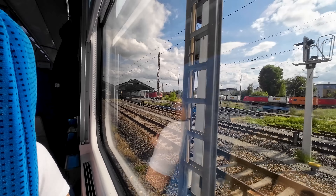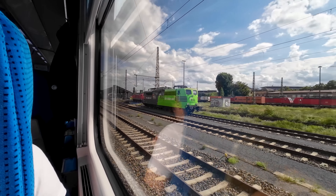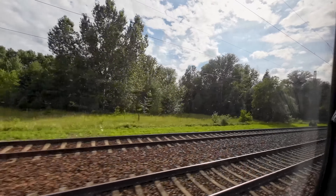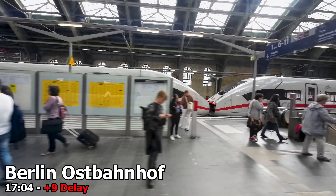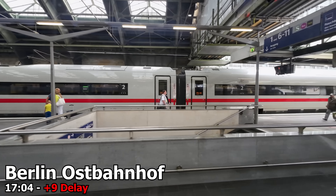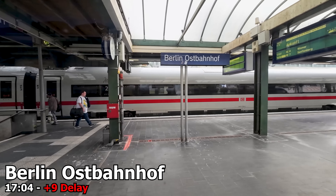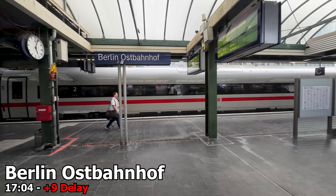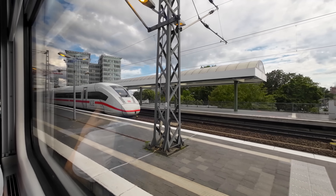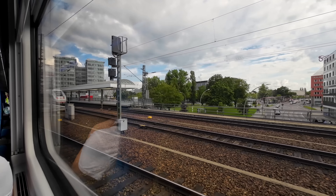We are quickly on the move again towards our penultimate stop at Berlin Ostbahnhof. And here we are at Berlin Ostbahnhof. If your hotel or accommodation is located in the eastern part of the city it might be tempting to get off the train here, but I would recommend staying on board for the final part to Berlin Hauptbahnhof along the Stadtbahn. As our train leaves Berlin Ostbahnhof we will run right through the heart of the city on an elevated viaduct, offering great views of some of Berlin's famous landmarks.